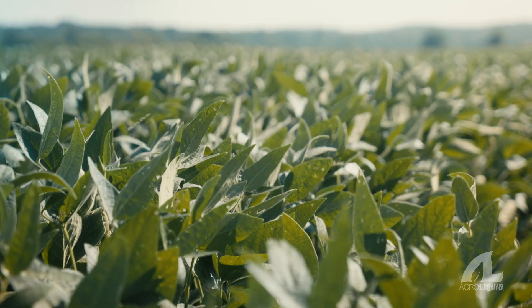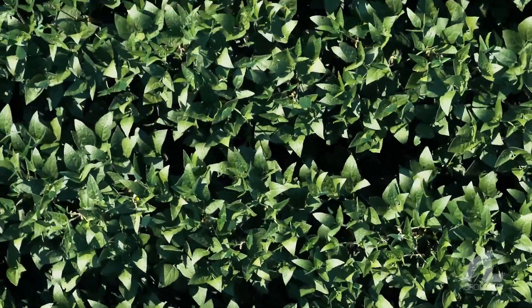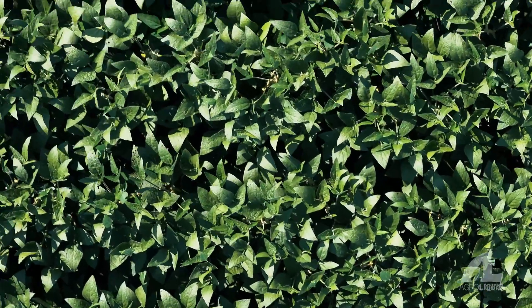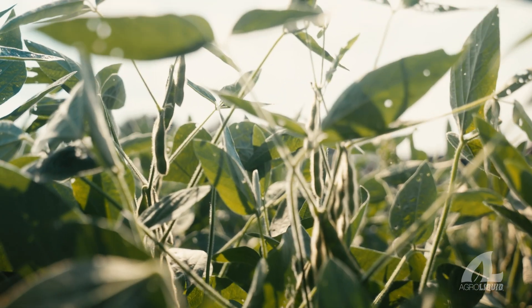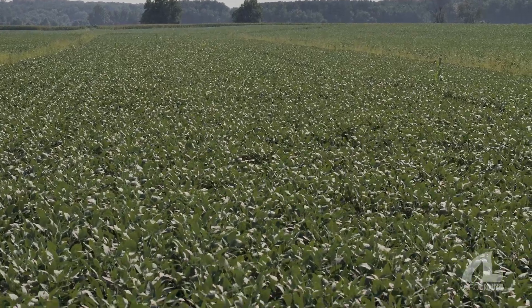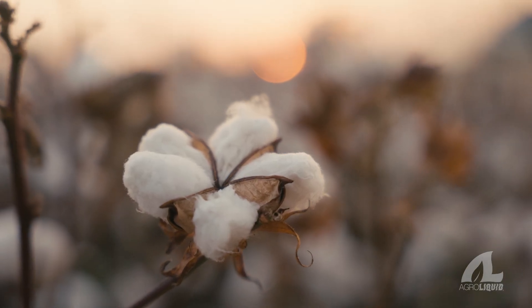If you front-load nitrogen on soybeans, you're going to get a giant leggy plant — super tall — making all this foliage, and it's going to fall over and not stack your nodes. The nodes will be spread far apart. I want to stack them an inch apart, stacking all the way up. Because in a high-yield situation, those plants get heavy, fall over, and break. We need to process the nitrogen and make it do what it's supposed to do in that plant.